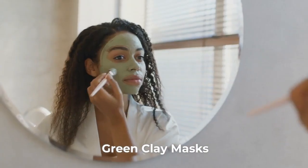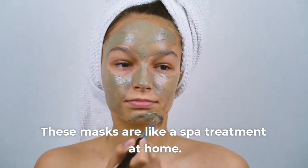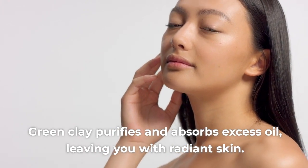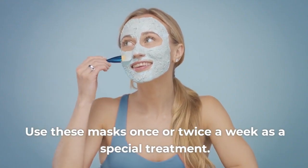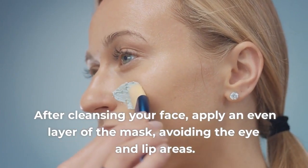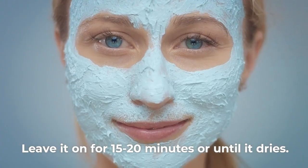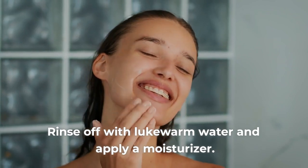5. Green Clay Masks. These masks are like a spa treatment at home. Green clay purifies and absorbs excess oil, leaving you with radiant skin. Use these masks once or twice a week as a special treatment. After cleansing your face, apply an even layer of the mask, avoiding the eye and lip areas. Leave it on for 15-20 minutes or until it dries, then rinse off with lukewarm water and apply a moisturizer.